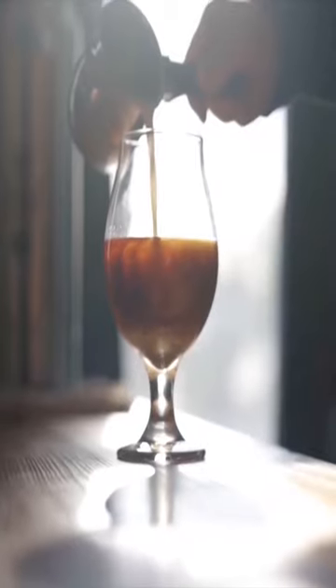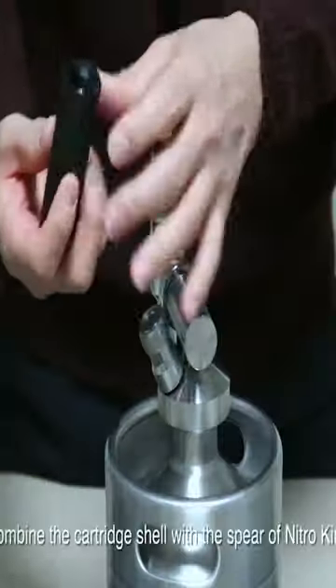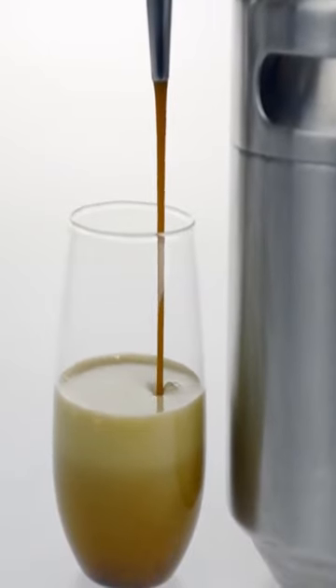Not just any iced coffee maker, this nitro brewer keeps 64 ounces of coffee at the ready for you. So when you need some extra energy after picking up the kids from school, you have it on hand.